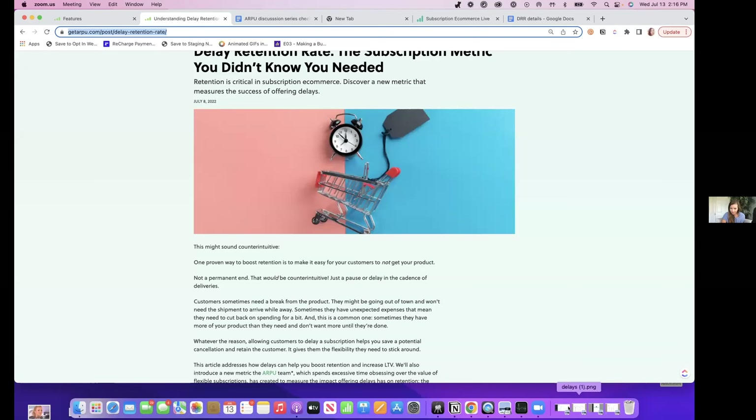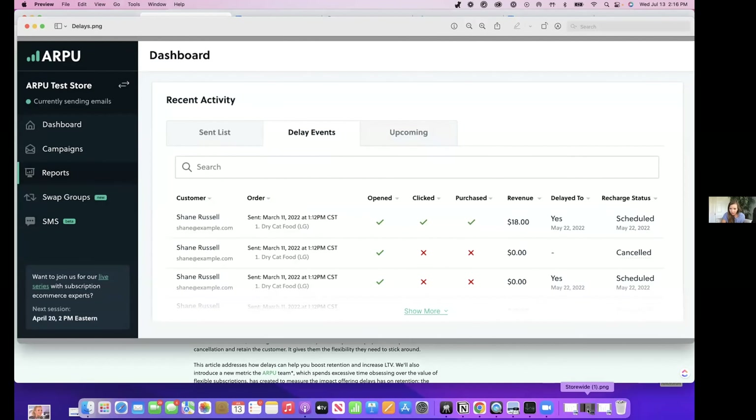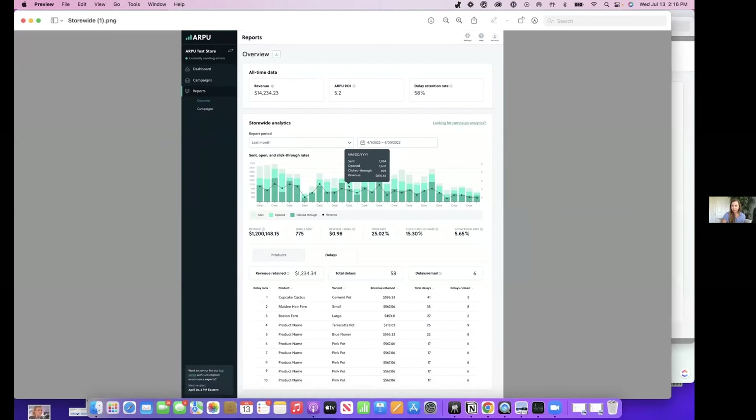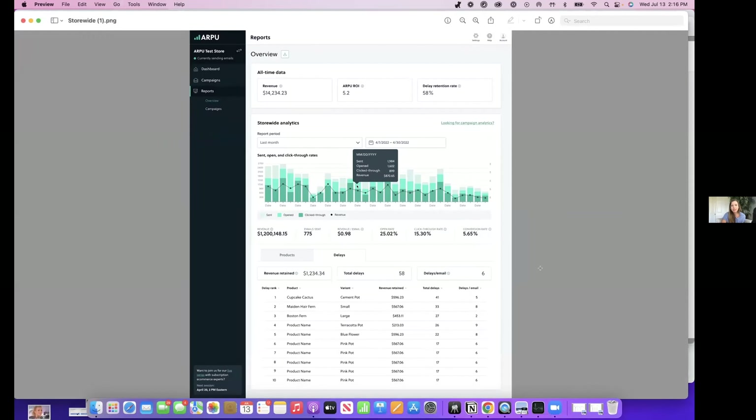I'm going to screen share some mock-ups of new things coming to the merchant dashboard — some of which should be coming fairly quickly, like summer 2022, with others following. What we're going to feed you up top is all-time data, including all-time revenue, all-time ROI — the five-times return is guaranteed — and then your all-time delay retention rate, so you'll see over time what percentage of delays resulted in later successful charges.